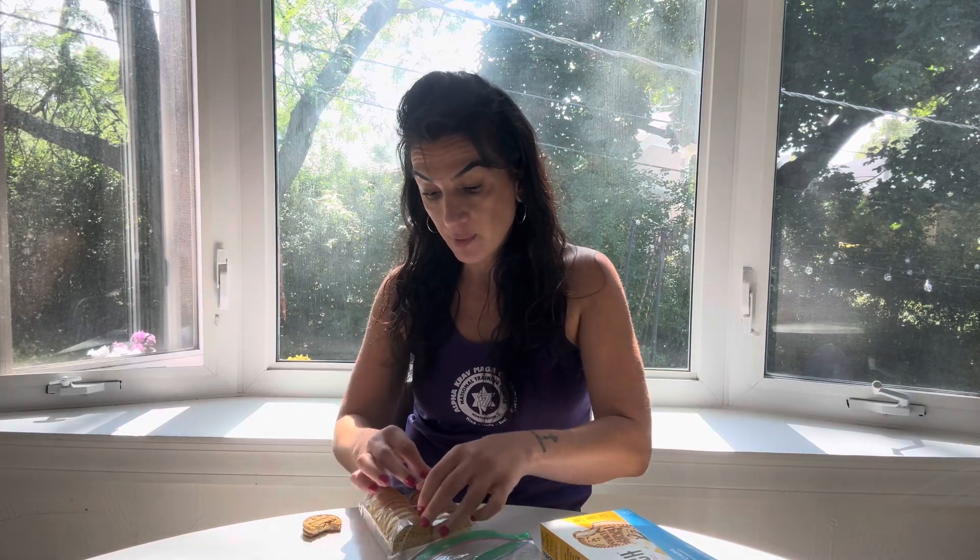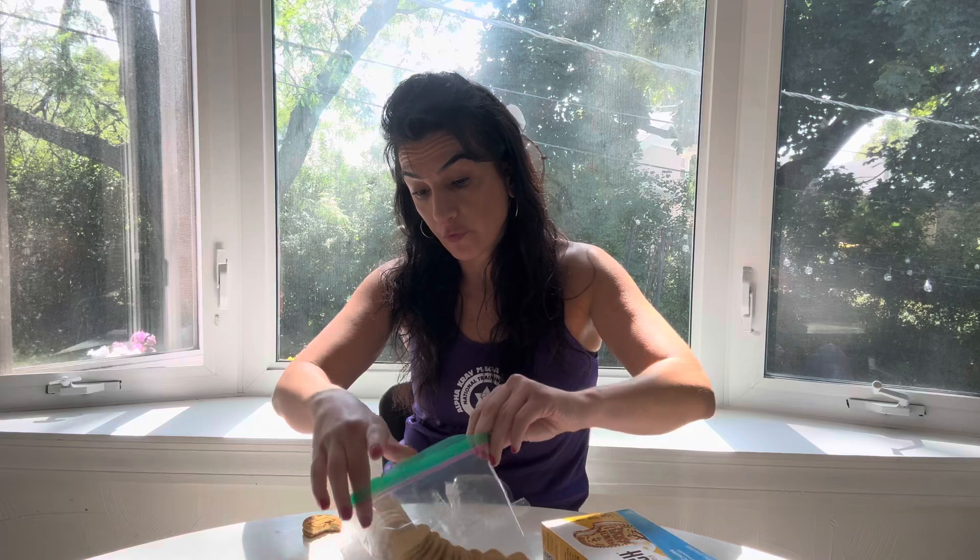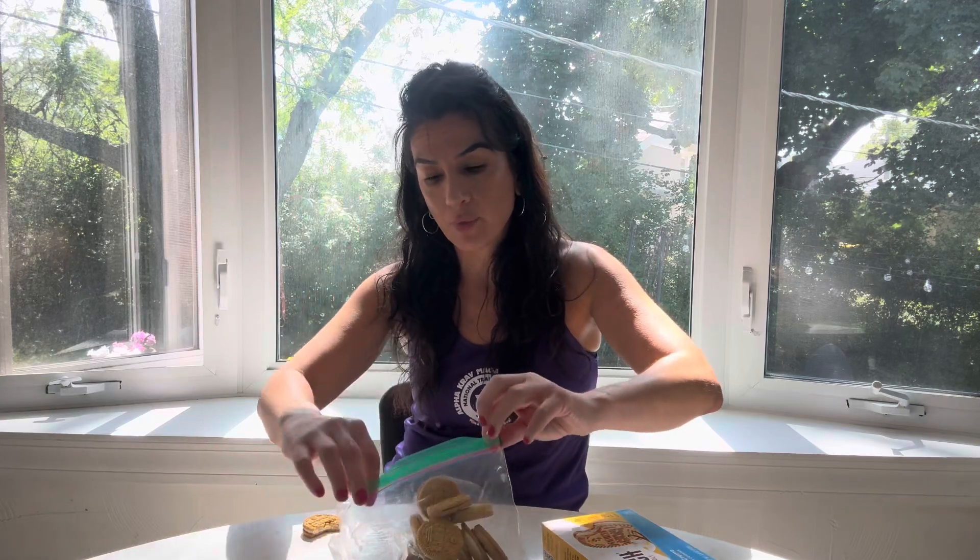Way too sweet for me, guys. And this is coming from someone who, before I was vegan, used to eat an entire gallon of ice cream all in one sitting. We know that is loaded with sugar. So for this to be very very sweet for me — it is very very sweet.